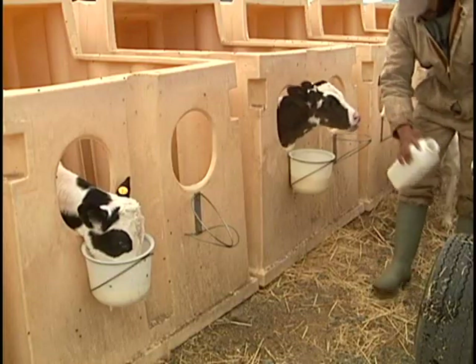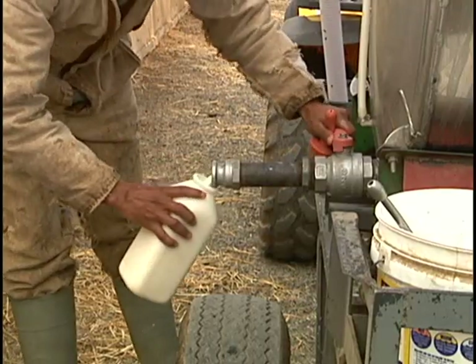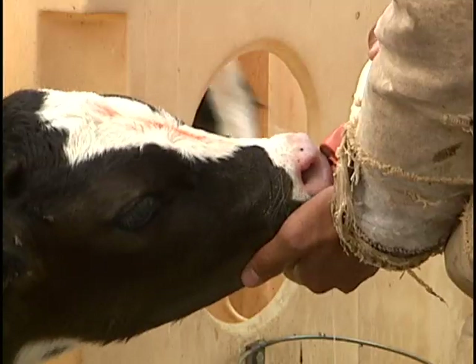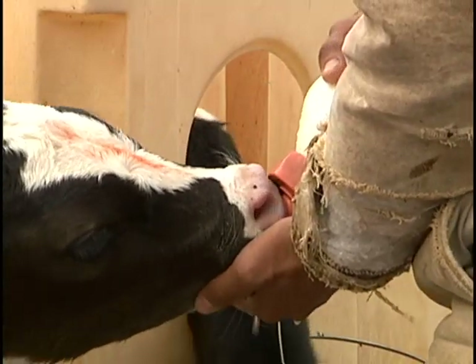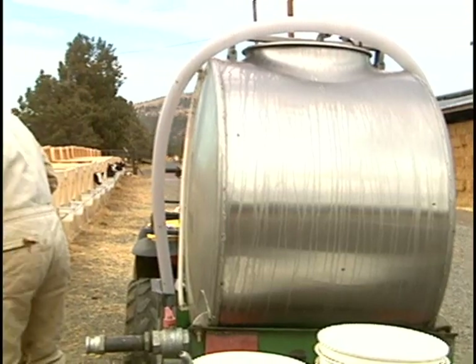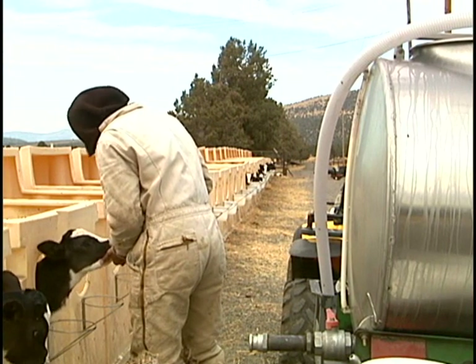Colostrum is the first milk secreted at the time of birth. It contains special minerals, proteins, and antibodies that pass immunity traits to the calf. Eventually, the calf will begin drinking pasteurized milk that comes from a mixture of different cows. Pasteurized milk is milk that has been heated to kill microorganisms which otherwise might cause disease.